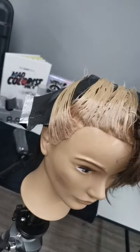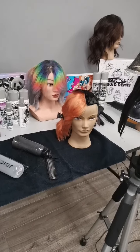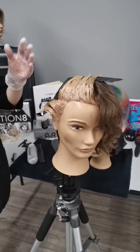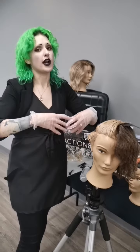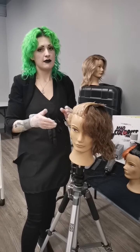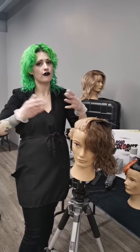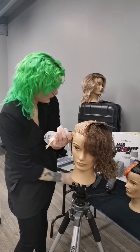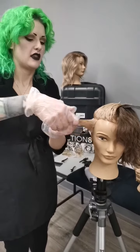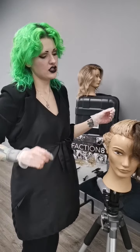For processing time: Manny is just a regular 20 minutes, no heat, nothing crazy. Alternatively, let's say Quinn needed a little bit of gray blending - if we want coverage we'd go back into Faction Eight. But for gray blending, we can pop a processing cap over her, put her under a hooded dryer for 20 minutes, then lift the dryer and process for another 20 minutes. So for gray blending we're processing for a total of 40 minutes. She is applied.